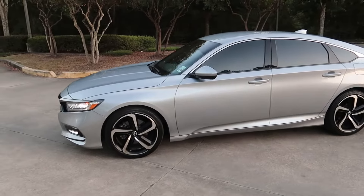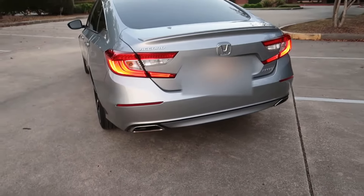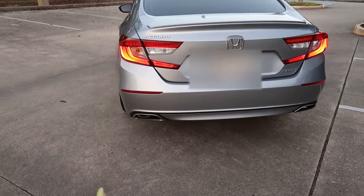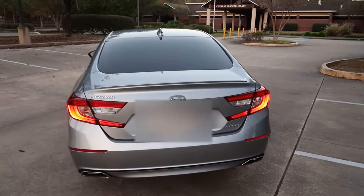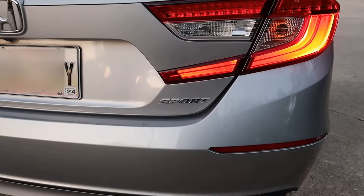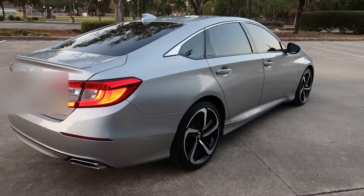This is the Honda Accord Sport, and as you can see they made a major change to the grille. There are daytime running LED lights and fog lights. I definitely love this trim. It's the Sport trim and it looks amazing with tinted windows, as you can see.